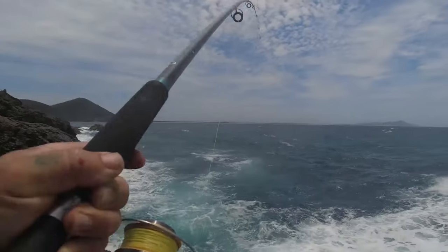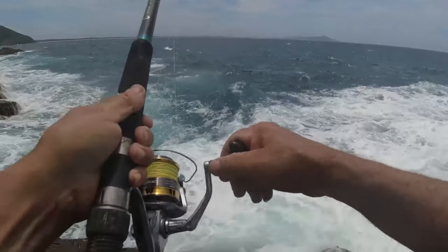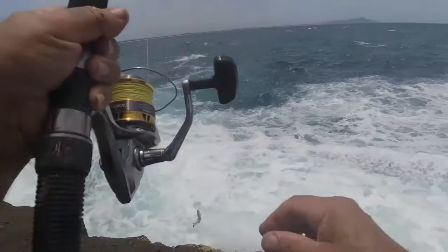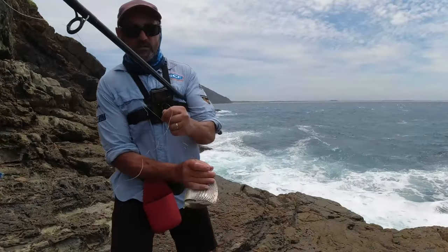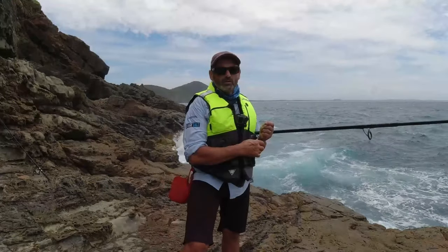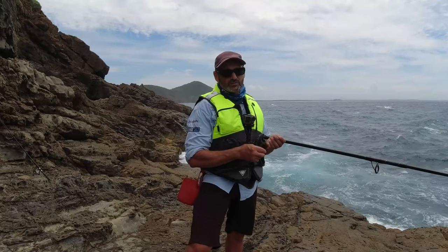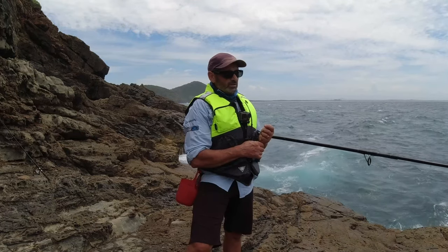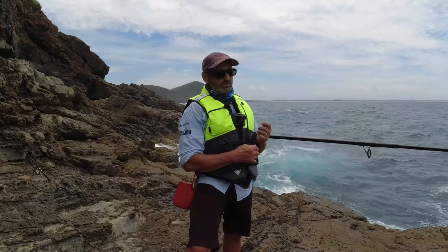We've got something on the floating Peely — there you go, bream. Not much happening at the moment because there are pickers everywhere. Doesn't matter if I cast it out wide or close. I caught that bream on the gang hooks and I think I was just lucky to get him.